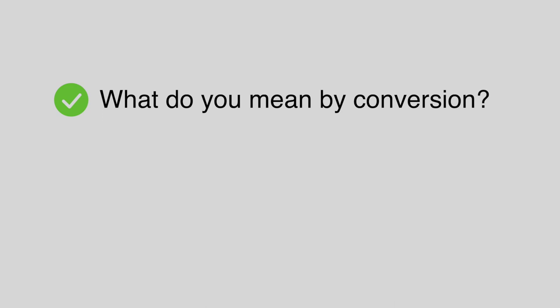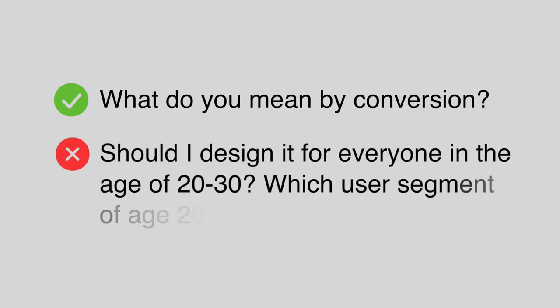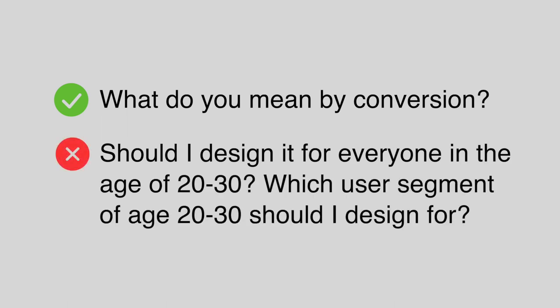For example, you should ask: 'What do you mean by conversion — do you mean the ads conversion, or the conversion of the entire YouTube site, or conversion meaning people spending more time watching YouTube videos?' You should not ask questions like: 'What user segment between age 20 and 30 do you want me to design for? Do you want me to design for people in school or young professionals? Tell me more about the users. Why would people aged 20 to 30 want to use YouTube?' All these are wrong questions.